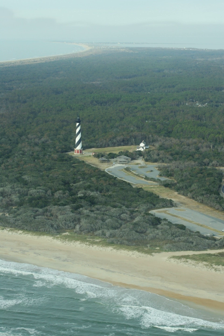Cape Hatteras National Seashore is a United States national seashore which preserves the portion of the Outer Banks of North Carolina from Bodie Island to Ocracoke Island, stretching over 70 miles, and is managed by the National Park Service. Included within this section of barrier islands along NC-12, but outside the national seashore boundaries, are Pea Island National Wildlife Refuge and several communities, such as Rodanthe, Buxton, and Ocracoke. Cape Hatteras is a combination of natural and cultural resources, and provides a wide variety of recreational opportunities.